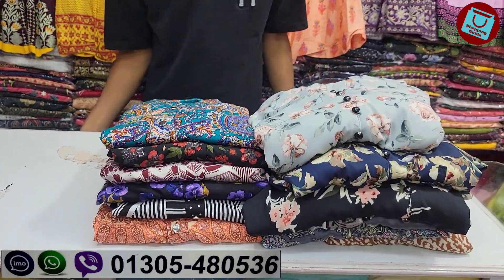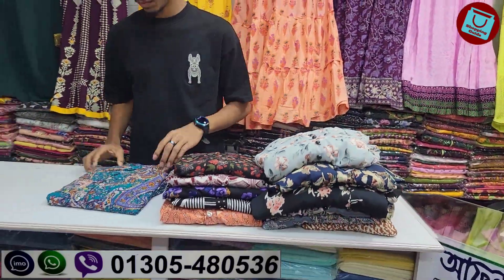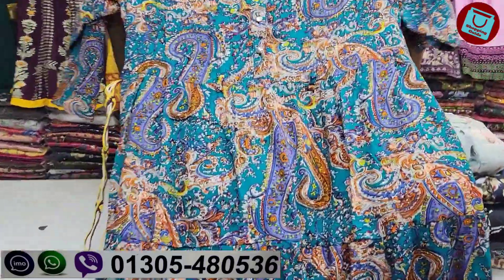As-salamu alaykum, welcome back to my channel shopping. This is from the middle of the summer. It's very good, and it's a very good color.